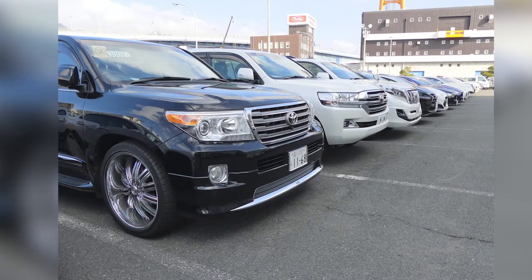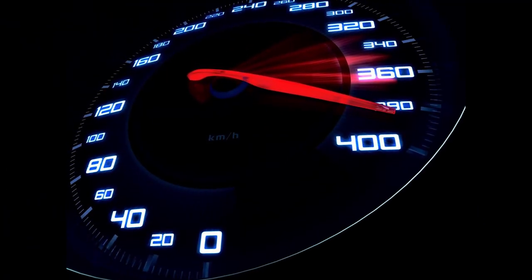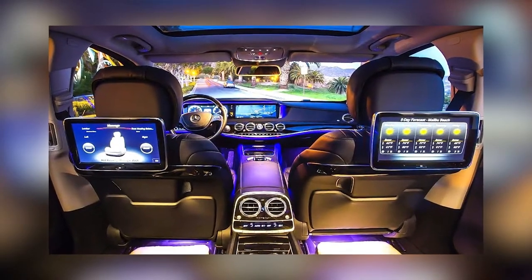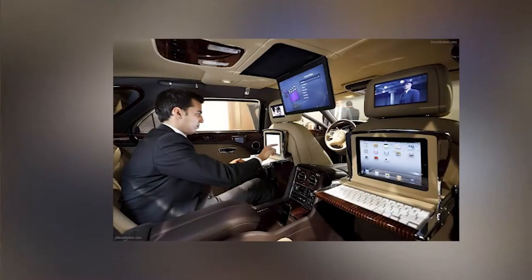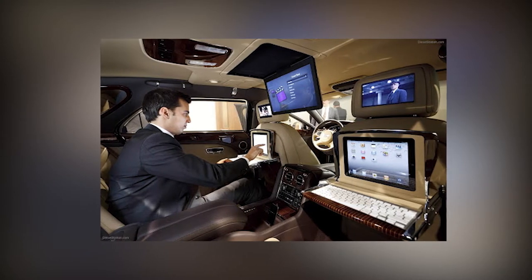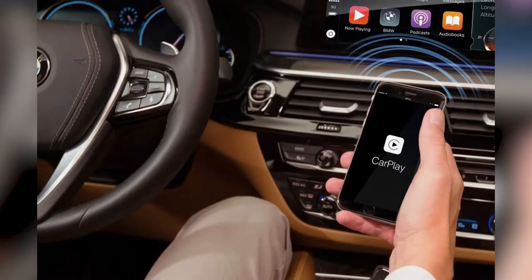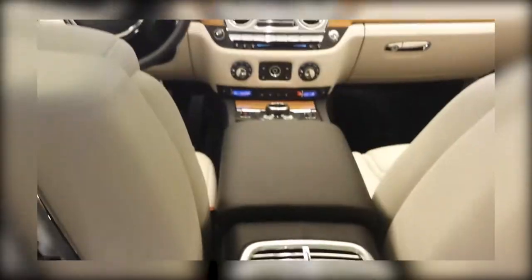Cars most of the time fascinate people for a number of different reasons — speed, power, cornering ability, looks, and interiors. All of these factors contribute to why people want to sign on the dotted line. Few cars, though, have astonishing interiors because of the finest leather quality, styling, and cushioning. Luxury and comfort often play an important role too. Coming up, we'll show you the finest cars offering the most luxurious interiors.